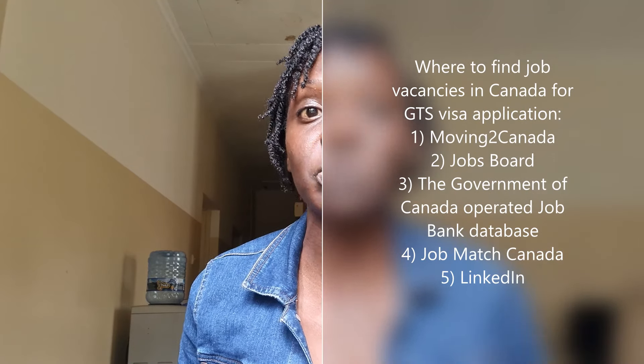Where do you find job vacancies in Canada for a Global Talent Stream application? There are four main sources: first, the Moving to Canada jobs board; second, the Government of Canada's Job Bank database; third, Job Match Canada; and fourth, LinkedIn. Make sure you do your own due diligence, but these are good starting points to find jobs in Canada currently hiring foreigners under the Global Talent Stream.